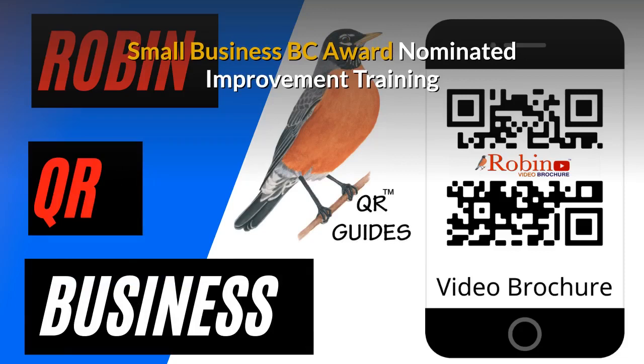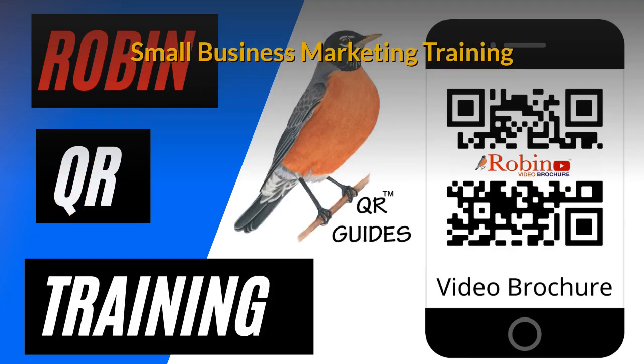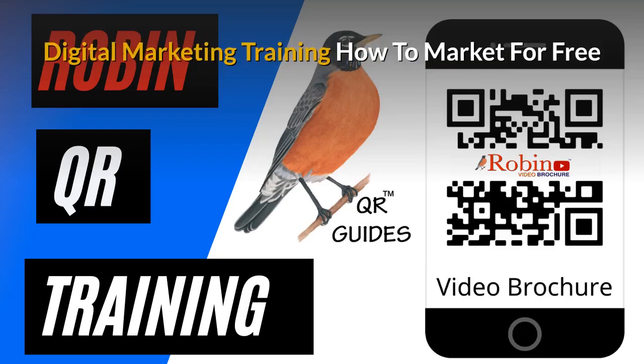Our innovations have been nominated several times for the Small Business BC Awards. There is a complete small business marketing training system available. Part of the training shows you how to market for free — there are hundreds of ways people just don't know about. Learn how to do it and you get paid for life.